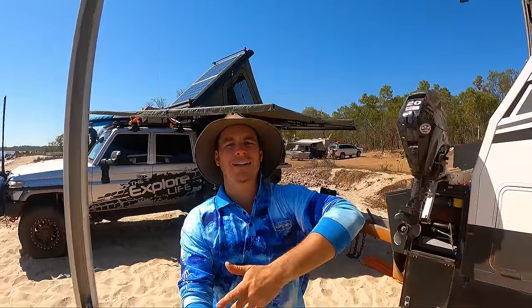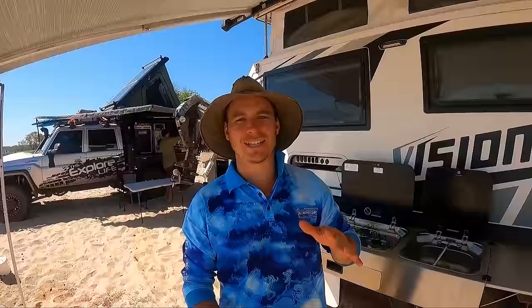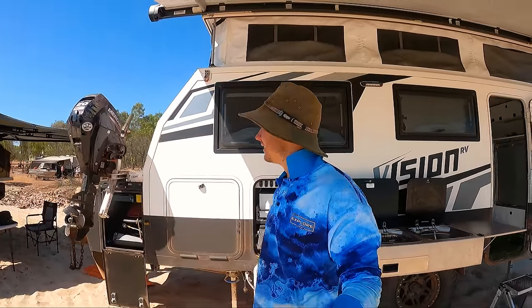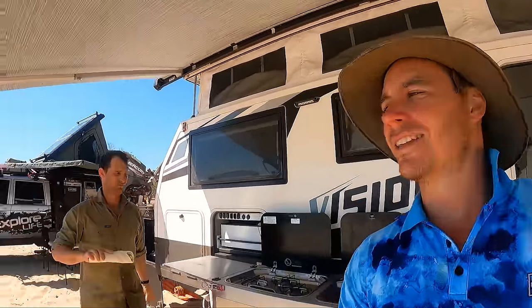G'day everyone and welcome back to another episode of the Explore Life. This is what it is all about, guys. I can't even tell you how absolutely stoked we are at the moment to be in this spot. It was a massive slog getting out here. We've pushed right out — it took us about seven hours yesterday to get out to this beautiful little bay. We've made it out to Honeymoon Bay. Let me show you the quick little setup, guys. Real quick, because this is the pinnacle of camping in my little opinion.